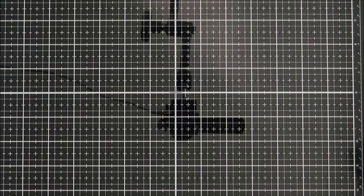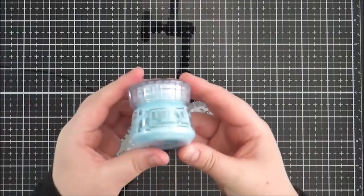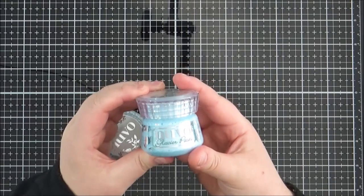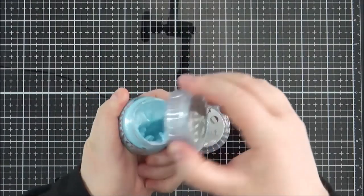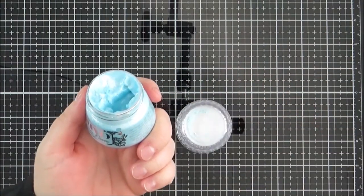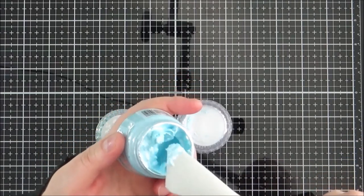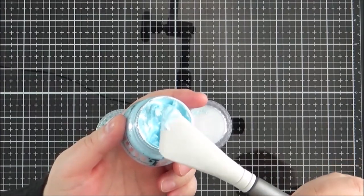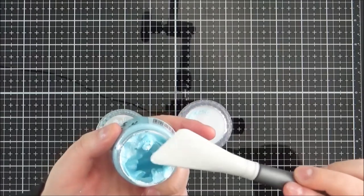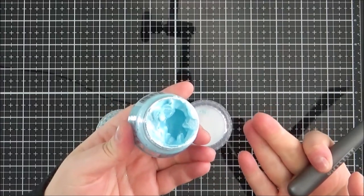When I was guest designing for Tonic, they did kindly send me some of their Glacier paste — this Frostbite one — and it's just so beautiful. If you haven't seen it, it's like a really fluffy pearlescent texture paste. I did actually use it in the video I made with the release, so I'll link that down below. As you can see, it's just really fluffy and I found it really beautiful.